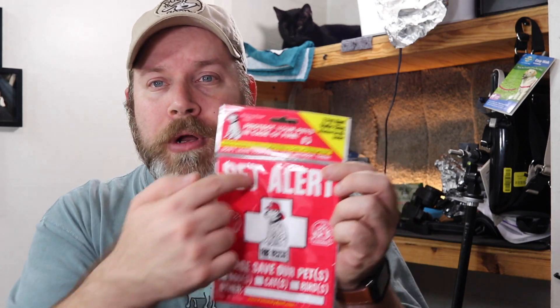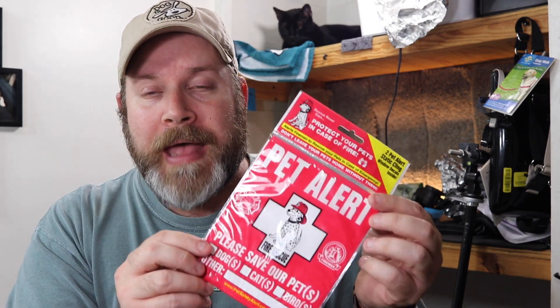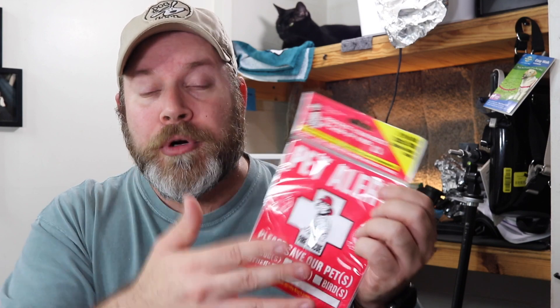Alrighty, so the pet alerts are a thing you put on your front window to notify any emergency services that come to your house. Let's say there's a fire and you have a dog and a cat and maybe a gerbil.